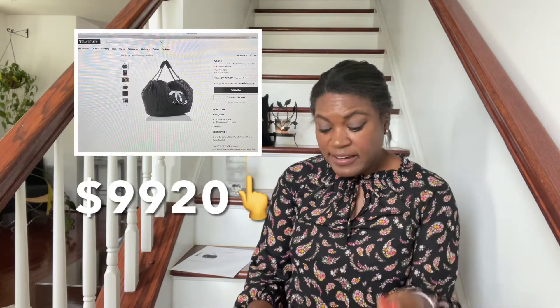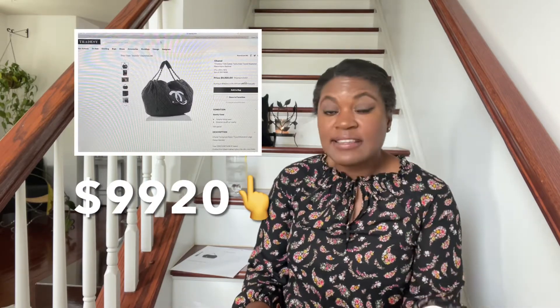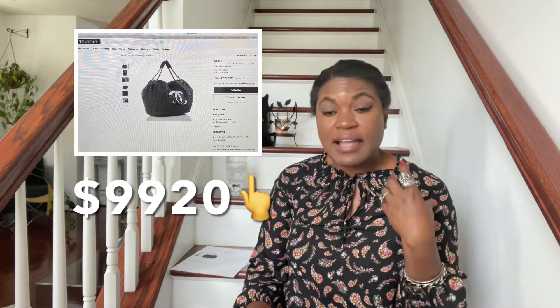Let me look to see if there are any other sites that have this bag. I did another search and the bag popped up on Tradesy. I was excited, so I pulled it up and looked at it. This bag on Tradesy is sitting at — and it is an active listing — nine thousand nine hundred and twenty dollars.